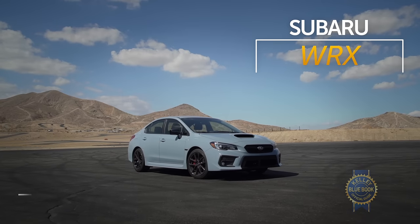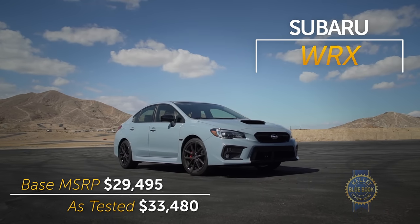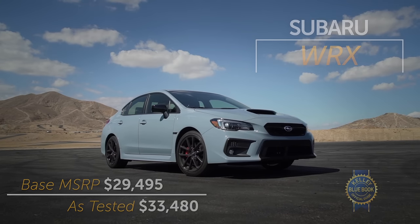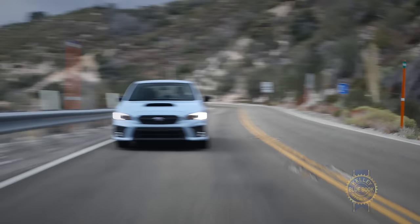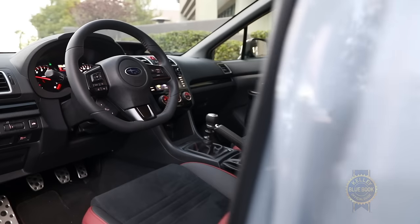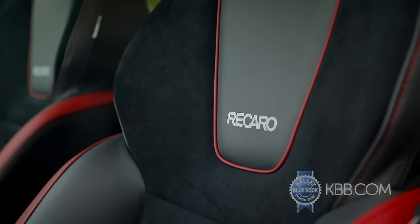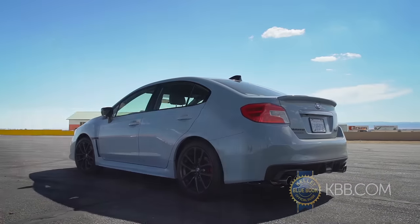Before you ask, yes, the Subaru competing here should have been a WRX STI. We tried, we really did, but an STI simply wasn't available. Instead we made do with a standard WRX — well, not quite standard. This car came with a $3,100 series gray package featuring Recaro seats, performance brake pads, and this all-important spoiler.